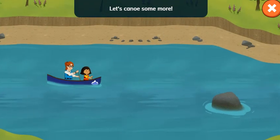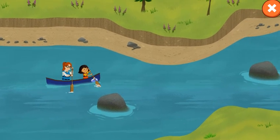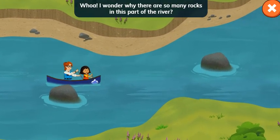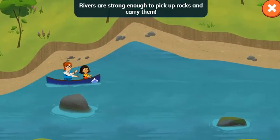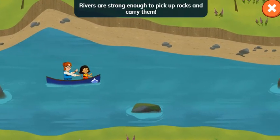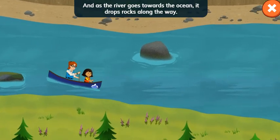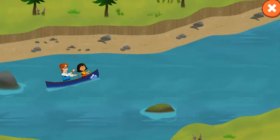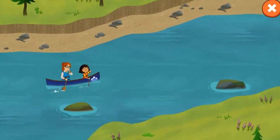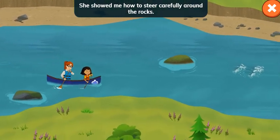Let's canoe some more! I wonder why there are so many rocks in this part of the river. Rivers are strong enough to pick up rocks and carry them — that's called erosion. And as the river goes towards the ocean, it drops rocks along the way. I learned to canoe from Connie. She showed me how to steer carefully around the rocks.